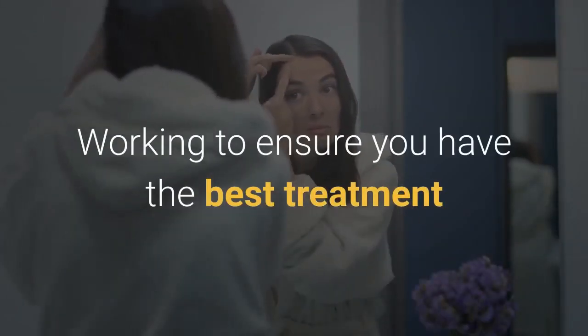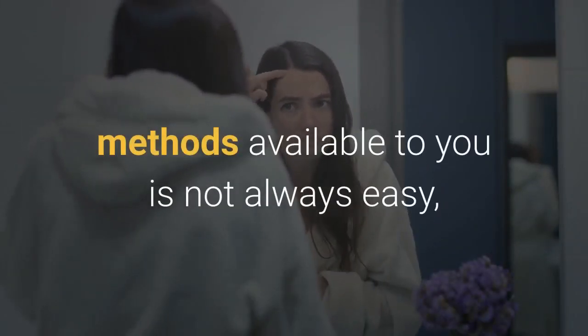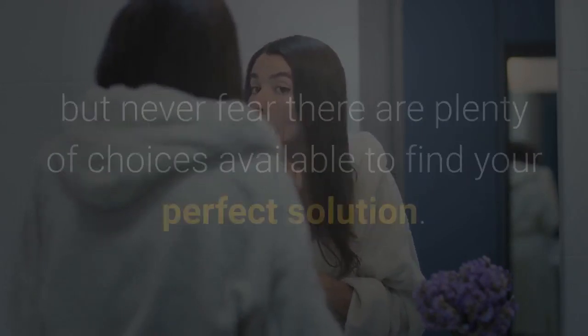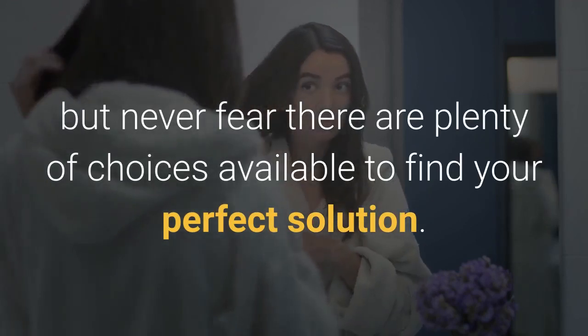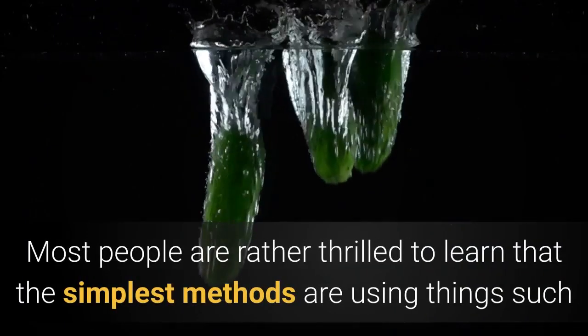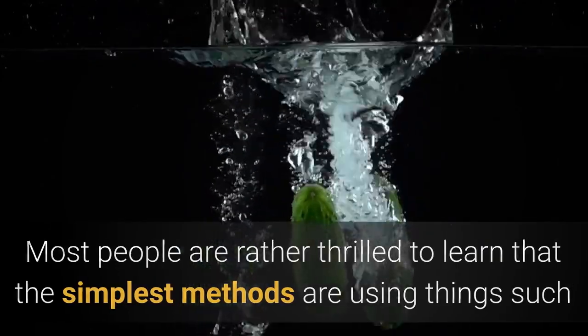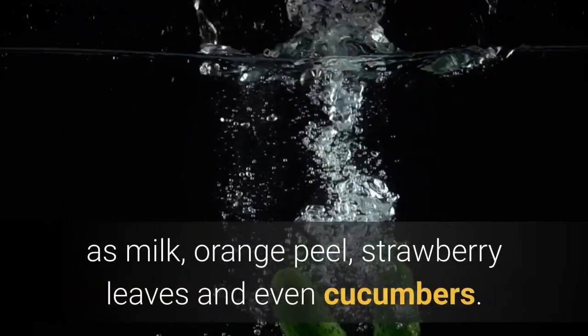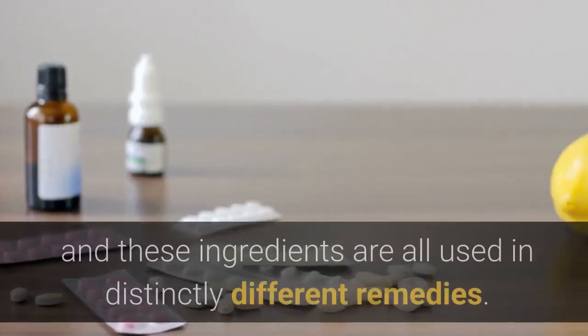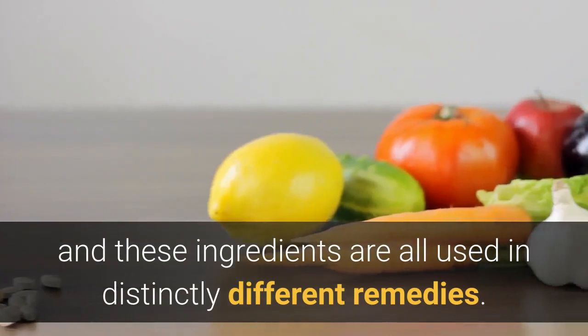Working to ensure you have the best treatment methods available to you is not always easy, and it is quite possible at times that you will feel that you are losing the battle to acne, but never fear — there are plenty of choices available to find your perfect solution. Most people are rather thrilled to learn that the simplest methods use things such as milk, orange peel, strawberry leaves, and even cucumbers. Of course, you are not making a meal, and these ingredients are all used in distinctly different remedies.